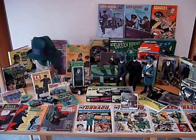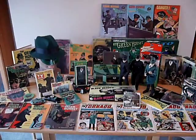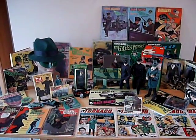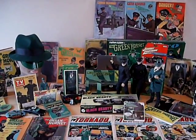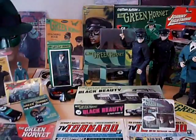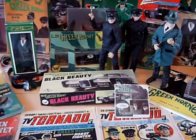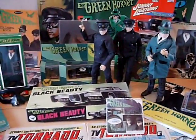Here is my very modest compared to many Green Hornet collection — a selection of classic 1960s toys, bits and pieces, magazines, books, etc., along with some custom items and some more recent Green Hornet pieces that were available kind of in the last 10 to 15 years.